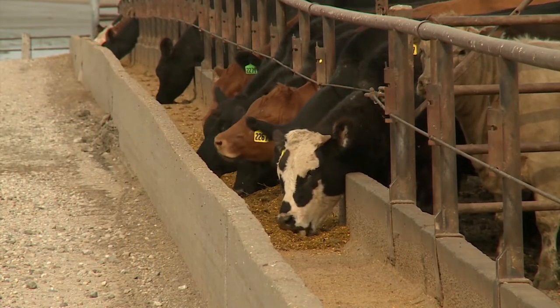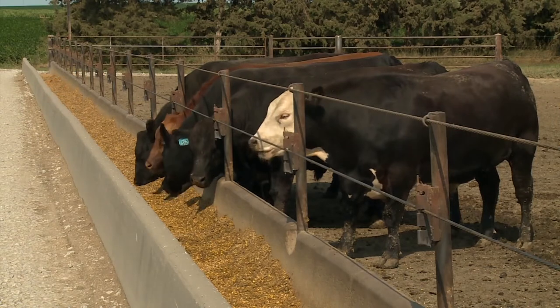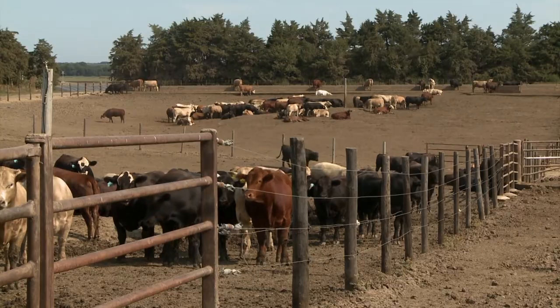On the November cattle on feed report, there have been lots of ripple effects with dramatic volatility in placements and marketings. After three months of very strong placements making up for earlier reductions, we're expecting this November report to show reduced placements on a year-over-year basis. We'll still be above a year-ago levels in cattle on feed totals, but we're slowly pulling back toward a more stable environment going forward.